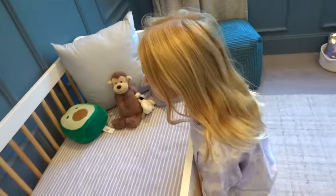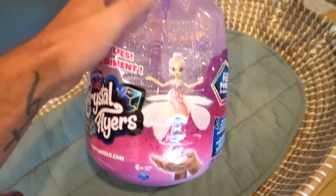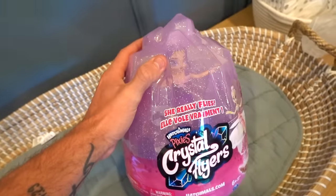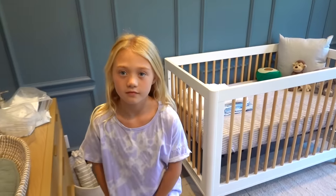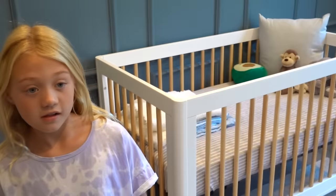It's kind of small in there. You think you can do it? Yeah. This video is sponsored by Hatchimals. We got the new Hatchimals Pixies Crystal Flyer. There's two different kinds you can get, so I'm excited to find out which one we have. We're going to crack this bad boy open in just a second. But before we open it, I'm going to time you. As usual, you have two minutes to get all the supplies you think you might need to spend in that crib.